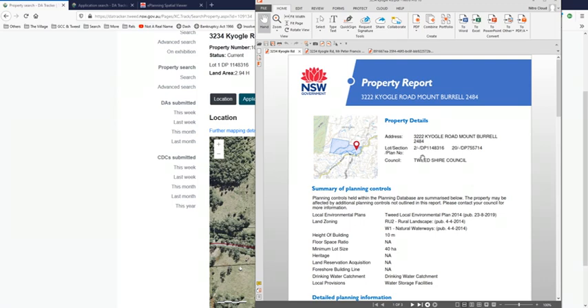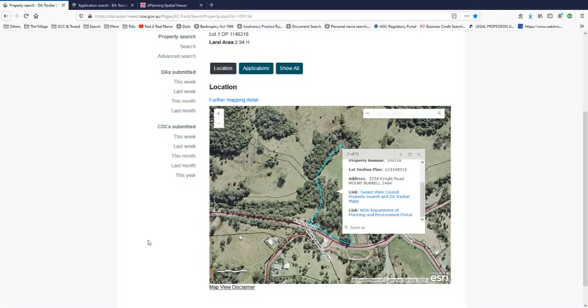The guy that owns that place, separate to the development, has his own address: 3234 Kyogle Road. And the development is 3222. As you can see, there's a lot of confusion over whether it's 3234 or 3222, because nothing you do with this property will end you up with lot 1 and details on that specific address. It all keeps going back to 3222. Maybe that's something council should address, because that is obviously a confusion of lot numbers.